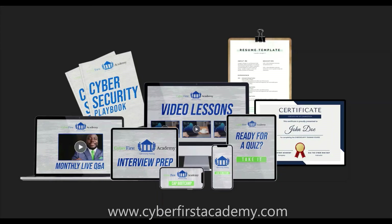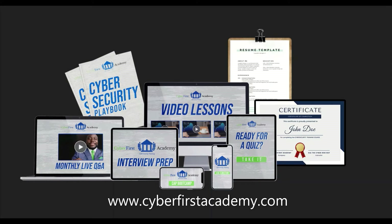For more information about the requirements for these exams, go to the websites of these organizations — I'll post them in the bio. I hope you found this informative. If you're interested in cybersecurity training, I would recommend the Information Systems Security Officer Training course. It comes with tons of videos, a CAP Certified Authorization Professional Boot Camp, quizzes, a Certificate of Completion, resume template, e-book, monthly live Q&A sessions, the ability to ask questions and get a response back in 48 hours, plus interview prep and job prep. For more information, visit www.cyberfirstacademy.com.